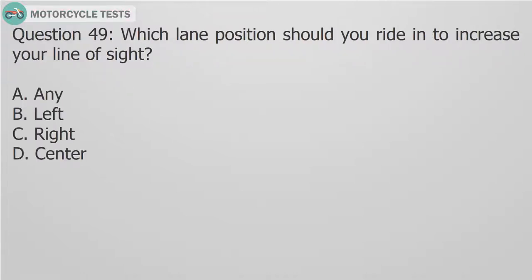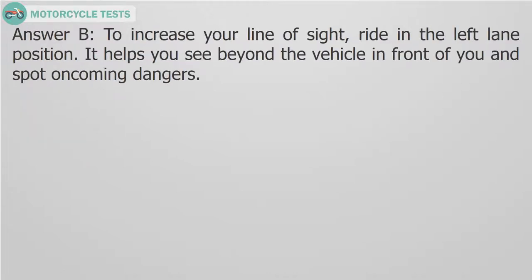Question 49: Which lane position should you ride in to increase your line of sight? A. Any. B. Left. C. Right. D. Center. Answer B: To increase your line of sight, ride in the left lane position. It helps you see beyond the vehicle in front of you and spot oncoming dangers.